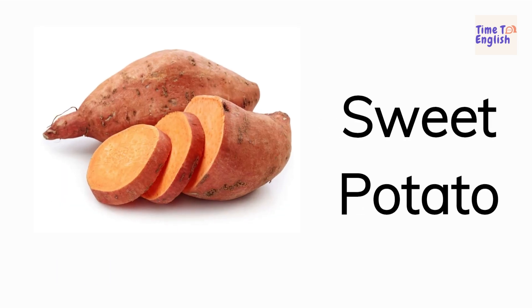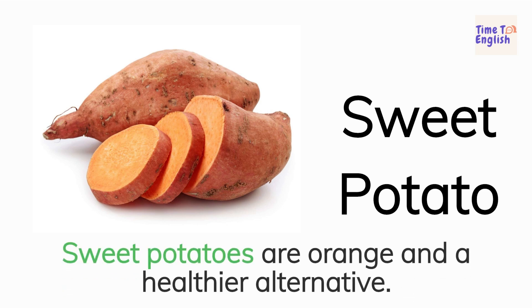Sweet potato. Sweet potatoes are orange and a healthier alternative.